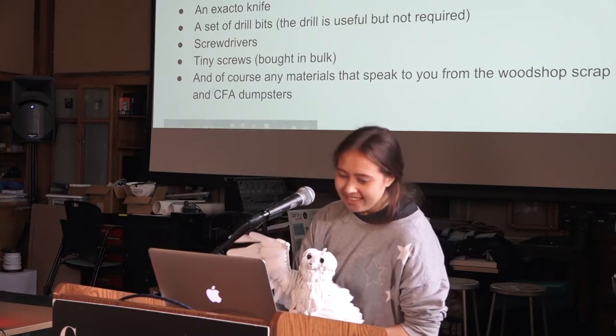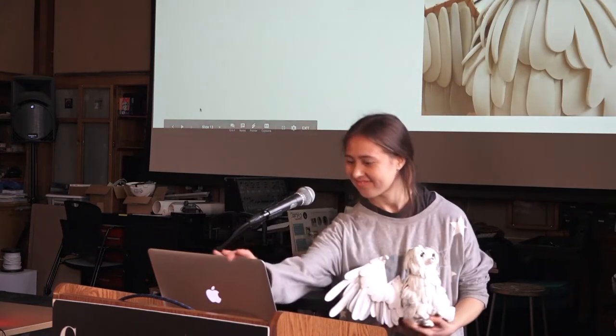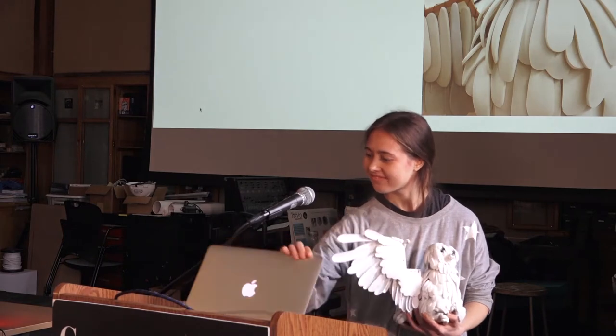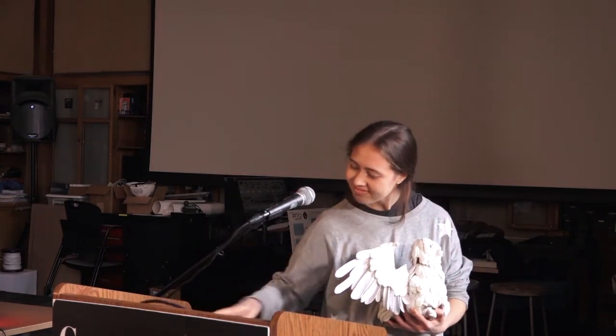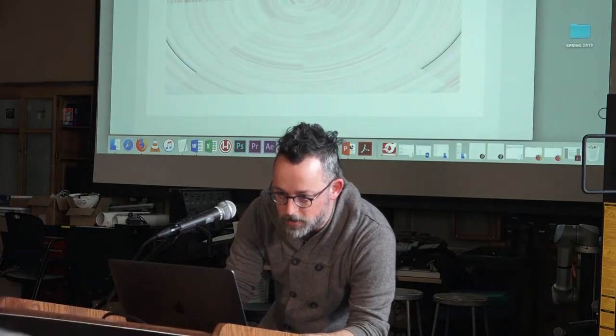Thank you, Rosa! Next up is Dana Sperry. Dana is currently living in Pittsburgh and is an associate professor of digital media at the Department of Art at Youngstown State University. His work has been exhibited widely, including screenings in France, Russia, Brazil, and Spain.